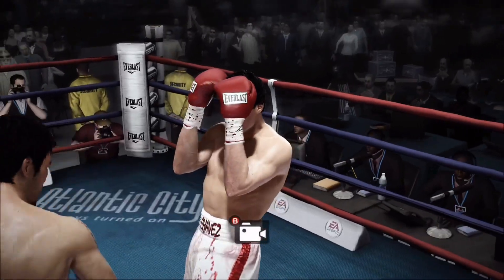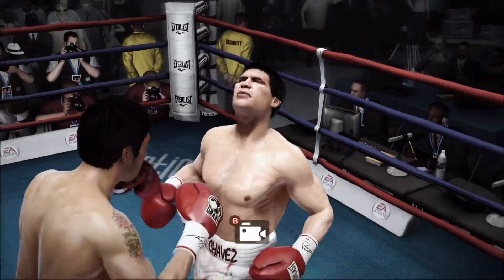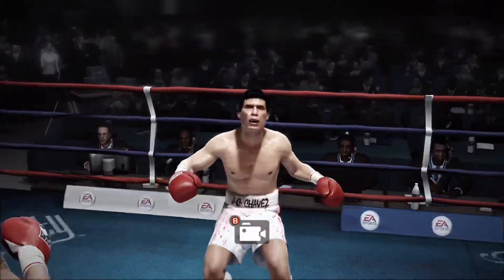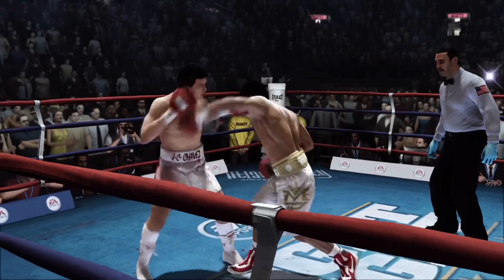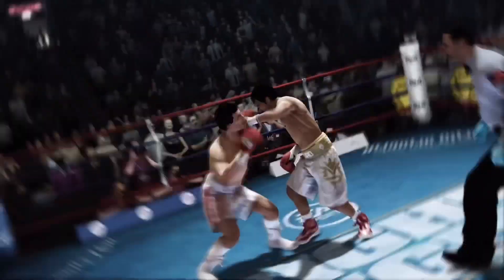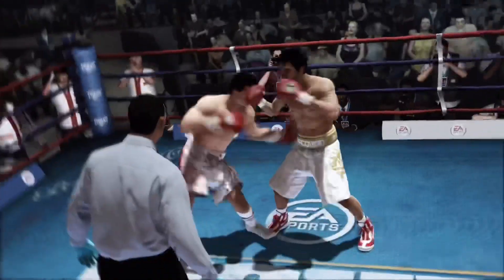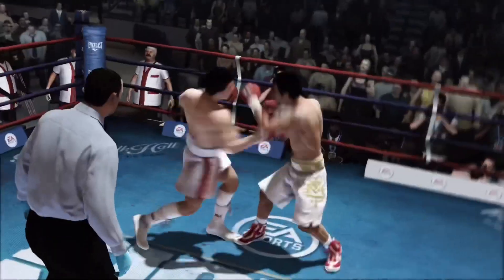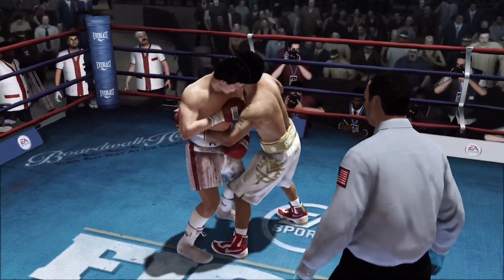Did you see that? How about that — he goes from being the victim to handing out the punishment. One, two. Chavez is able to get up. I question, though, if he'll be able to go on. What does he have to do? Well, he's got to know what to do but also what not to do. Don't use your legs — don't try to move, because that's the inclination: get on your bicycle when you've been hurt. No, the bicycle's not there. You got flat tires. What you got to do is grab on the inside, clear your head.